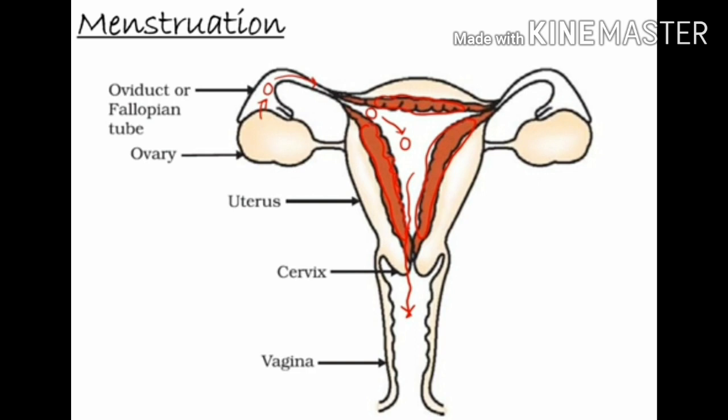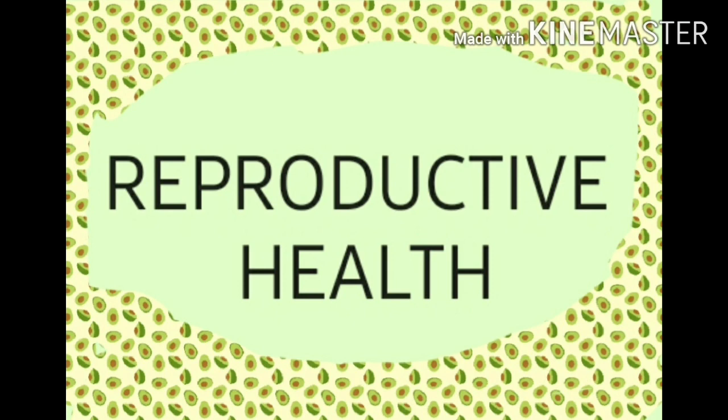As a result, blood and mucus ooze out of the vagina. This period, which lasts for 3 to 5 or 7 days, is called the menstrual period, and the process is called menstruation. If the ovum is fertilized, it gets implanted in the uterus wall and embryonic development starts. In this case, the uterus continues to develop to hold the embryo, and there is no menstruation.